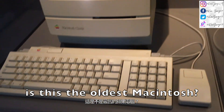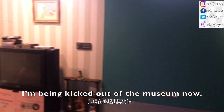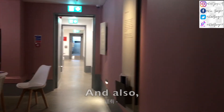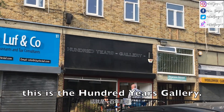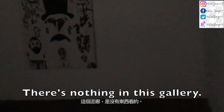So this museum talks about what home is like for other people. Is this the oldest Macintosh? I'm being kicked out of the museum now — it is 5 o'clock. This museum is actually free. This is the 100 years gallery but there's nothing in this gallery.